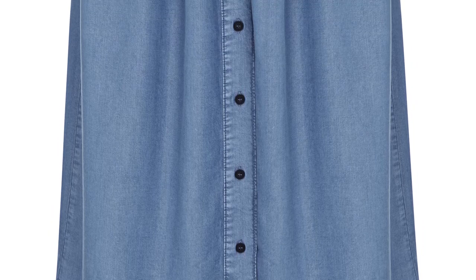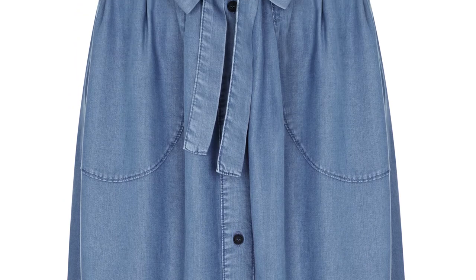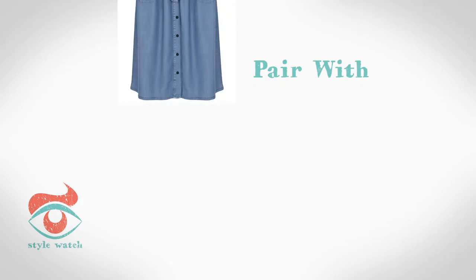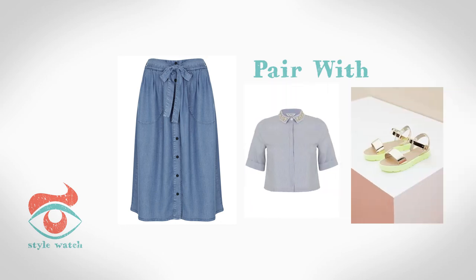At three, go for the double denim look just like this one. I love this midi skirt from Miss Selfridge, which gives a much softer take on the fabric, and it looks great teamed with this denim shirt featuring a gorgeous embellished collar.